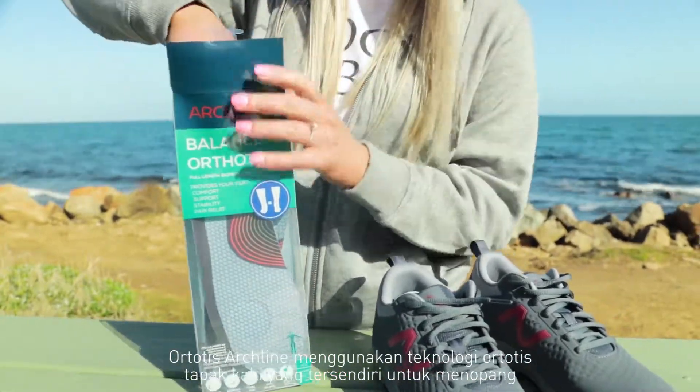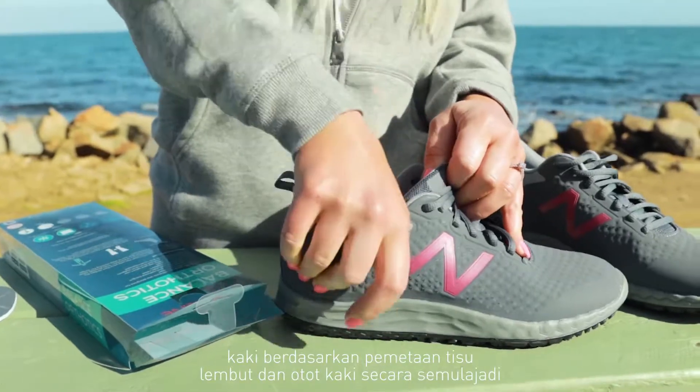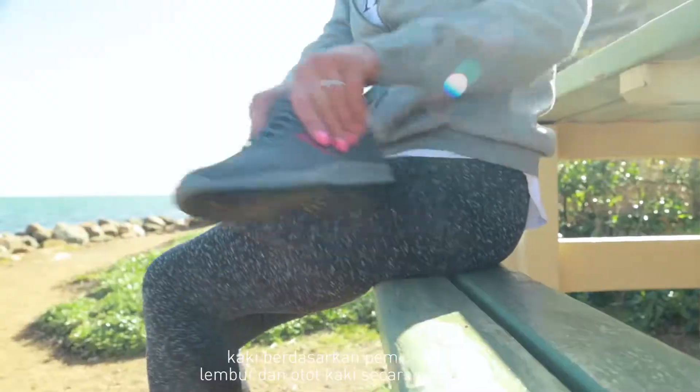Archline Orthotic Insoles use unique orthotic footbed technology to support the feet by mapping the natural shape of the foot's soft tissue and muscle.